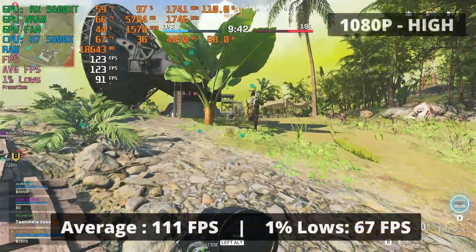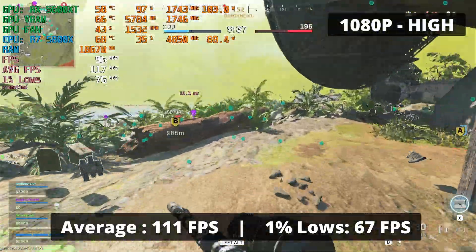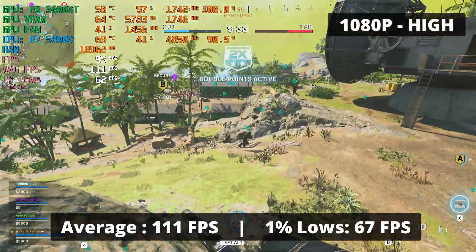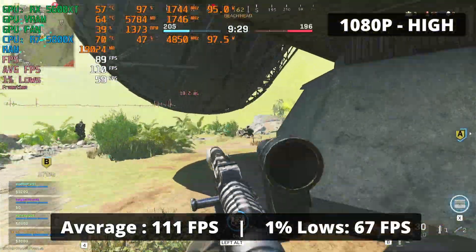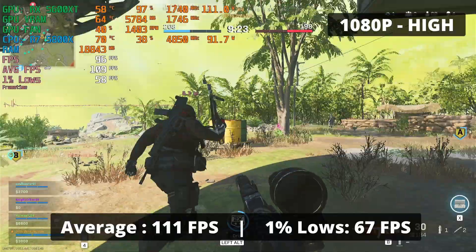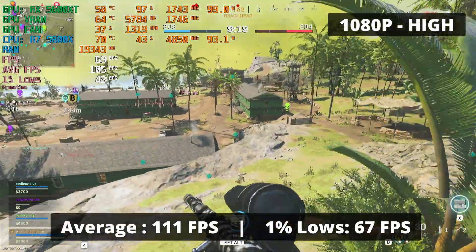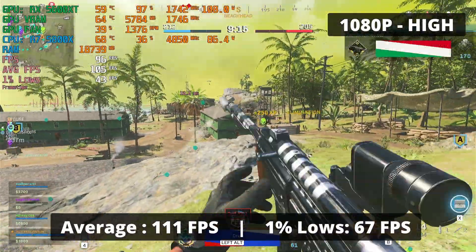The Warzone experience at 1080p with pretty much high settings was great — 111 FPS average and 1% low of 67. The RX 5600 XT is capable of delivering highly playable FPS even at good, high-quality graphics. Warzone being a huge battle royale, in more intensive situations the FPS might dip lower, but even with a pretty chaotic scene in my test run, the RX 5600 XT delivered pretty well.